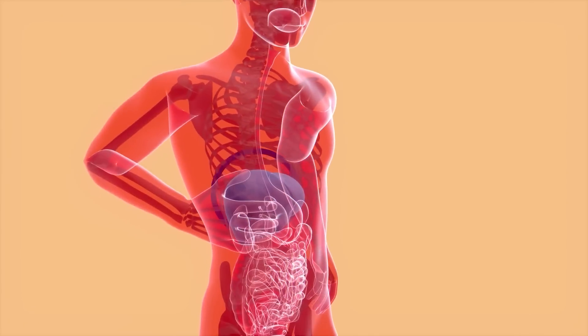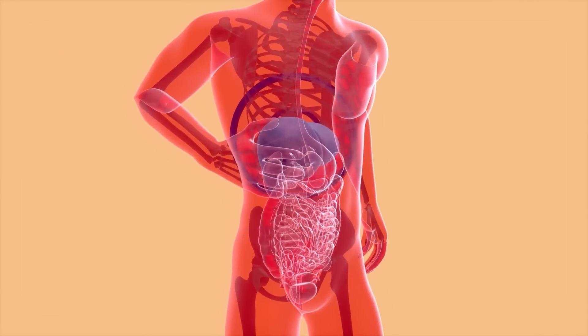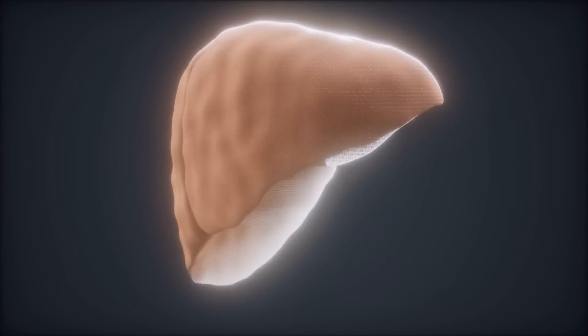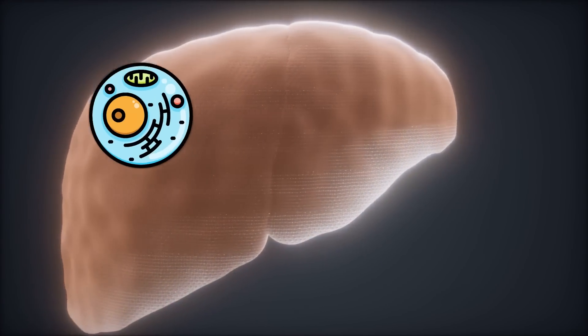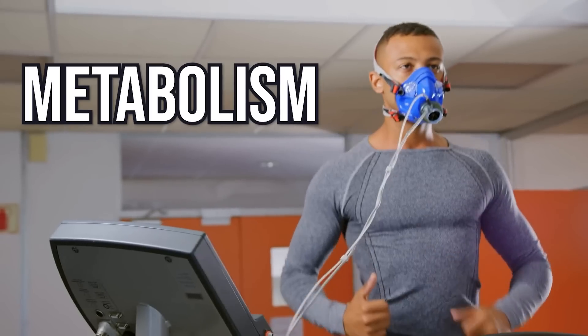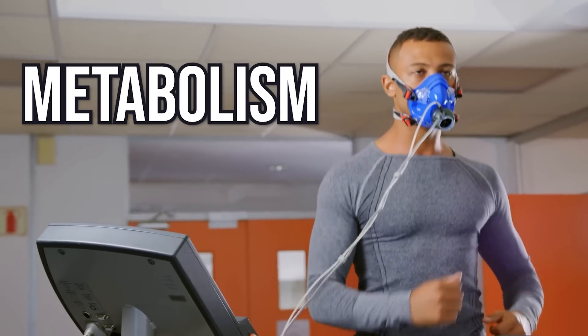We have to understand that fatty liver affects our metabolism. It's not just that the liver gets fat and you have a failing organ. You have tissue and cells in the liver that become damaged and become scarred, and that directly affects our metabolism. So we need to look at these metabolic markers to understand the secondary effect of what is happening, since we can't necessarily measure things directly.